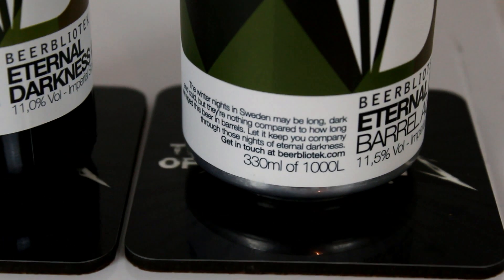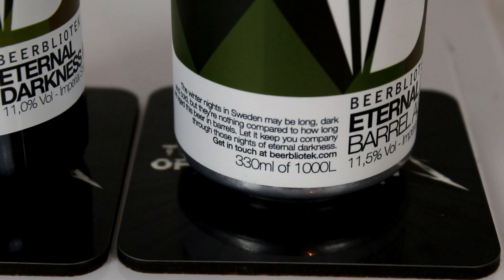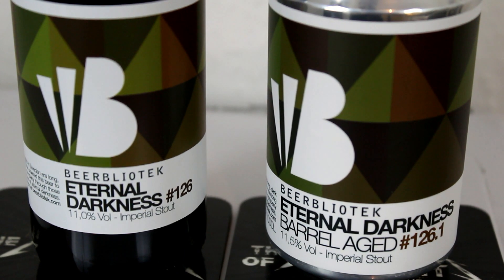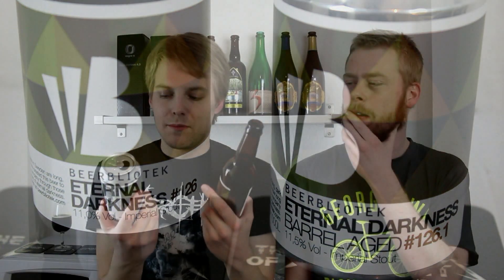Beerbliotek recently switched to cans, so that's why you see a bottle and a can. The bottle was from Johan and the can is from Best of Beers. Johan sent this out to me because he thought I might like it, since I really like smoked beers — and this is a smoked Imperial Stout, barrel-aged as well.